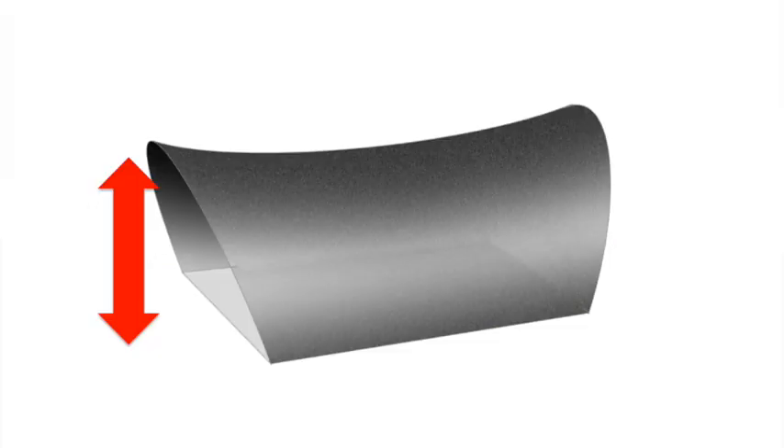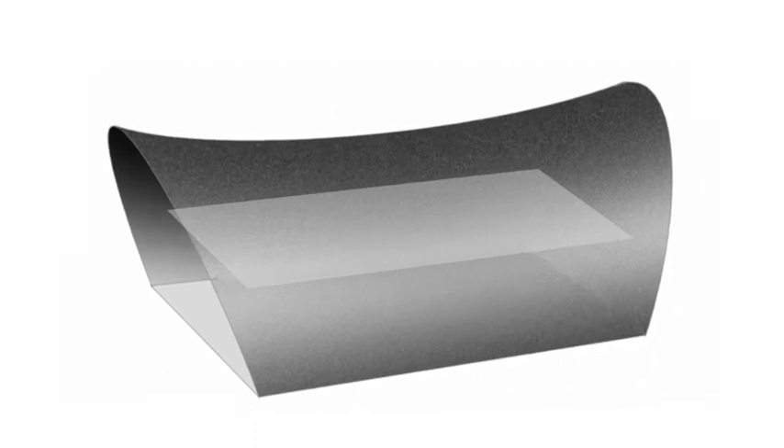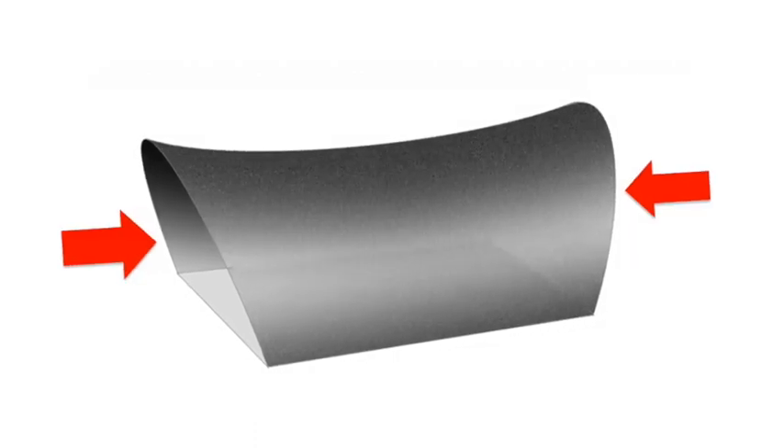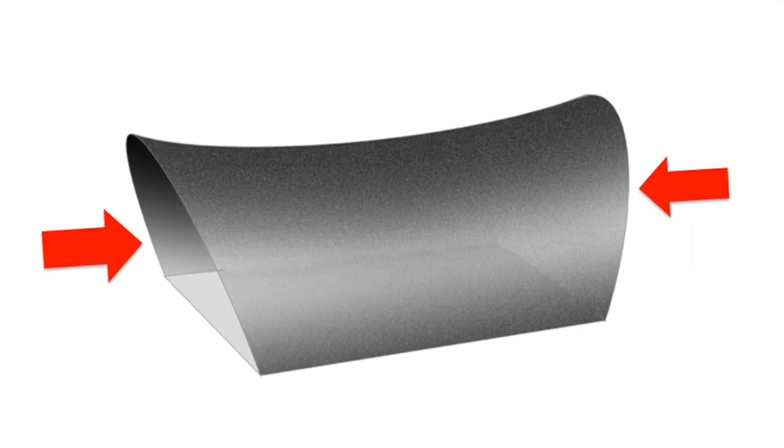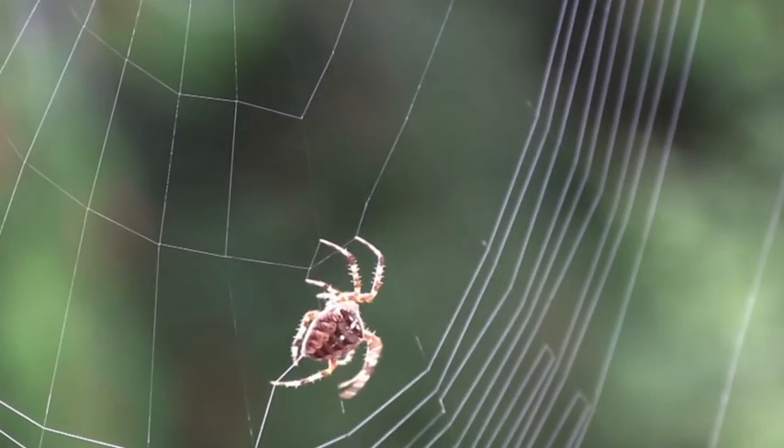It's quite vertical, allowing for two or three stories to be built inside, and it has naturally occurring openings in the front and rear to allow lots of natural light and natural ventilation.